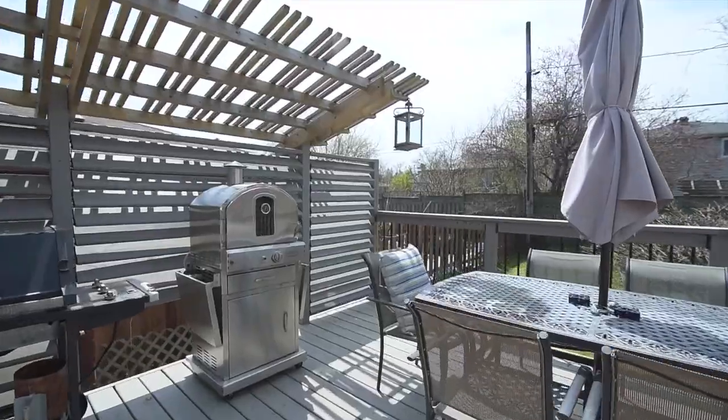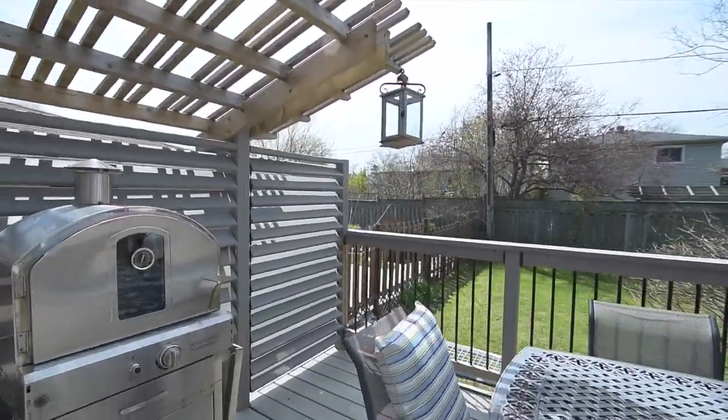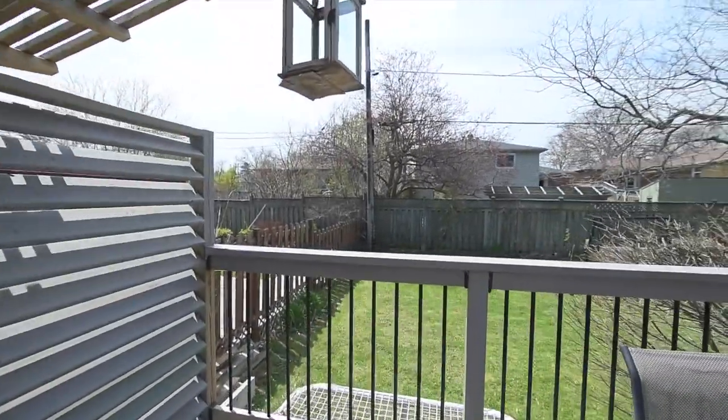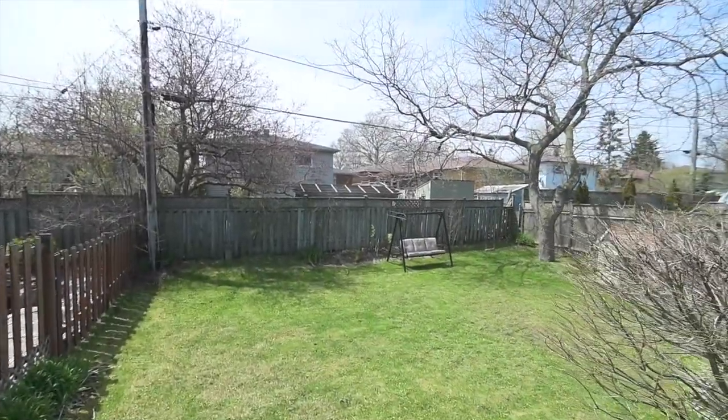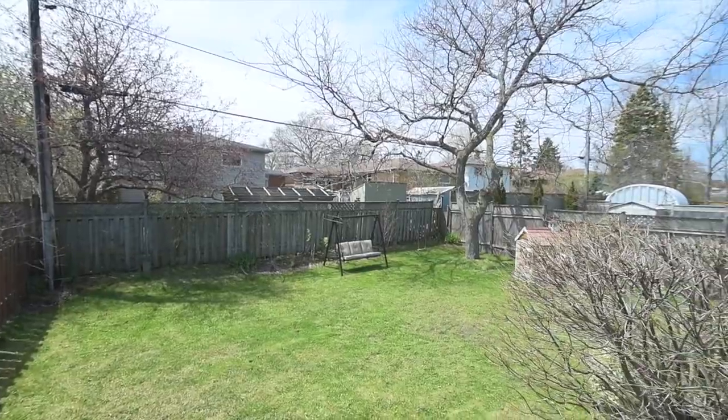The large backyard deck comes with a privacy wall, and the fenced-in yard itself offers plenty of privacy, abundant play and gardening space, with a majestic tree providing a cool shady respite during the day.